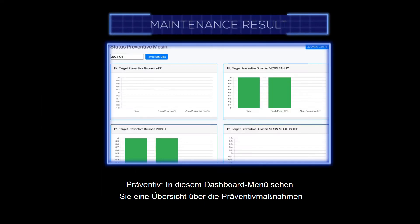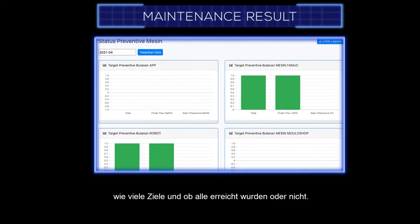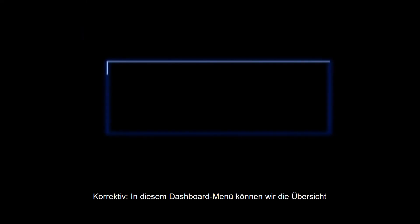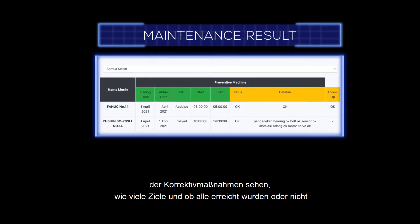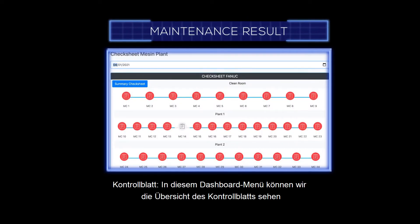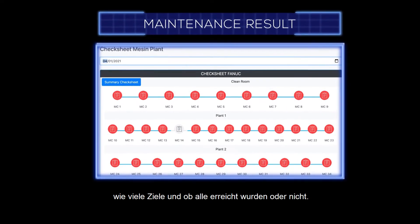In the maintenance dashboard, we can see a preventive summary showing how many targets and actuals were achieved or not. We can also see a corrective summary on this dashboard menu showing targets versus actuals. Additionally, the check sheet dashboard shows how many targets and actuals were achieved or not.